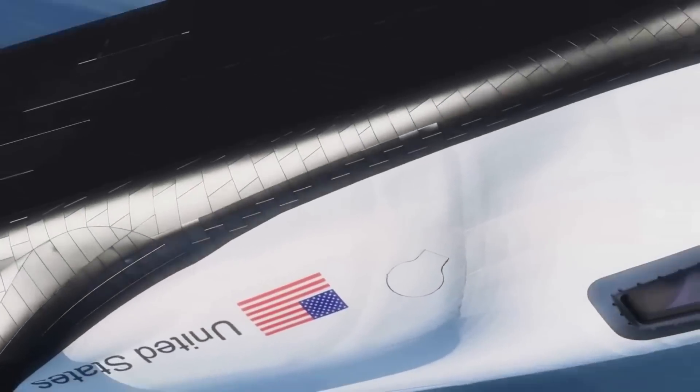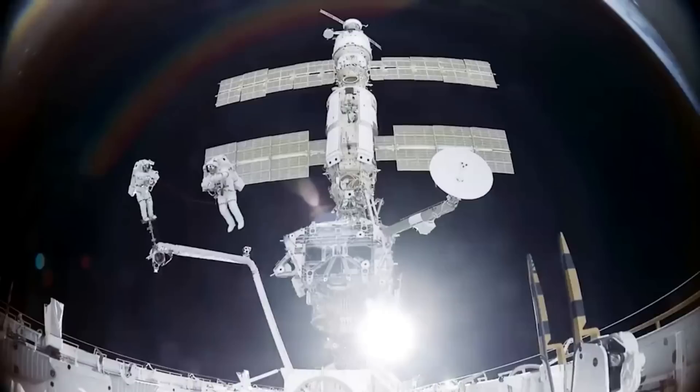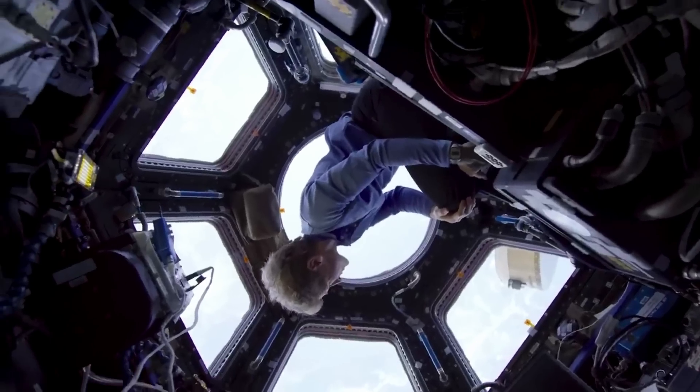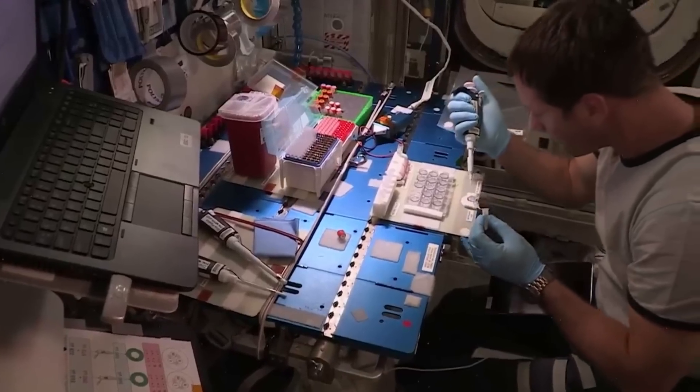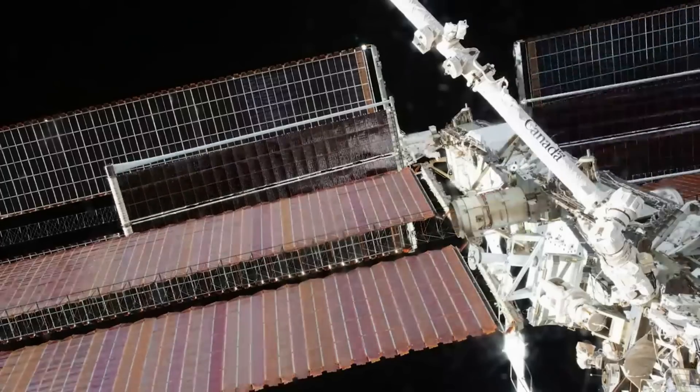As Dream Chaser gets closer to its first orbital mission, Sierra Space is continuing to prepare for a busy future. This includes a lot of work with crew and eventually a crewed Dream Chaser. However, before this, the uncrewed variant needs to lift off and have a few successful missions under its belt — something we can expect to see toward the end of this year.